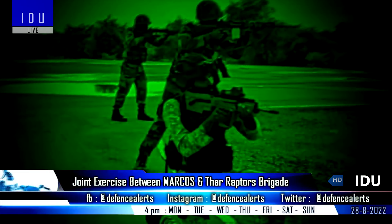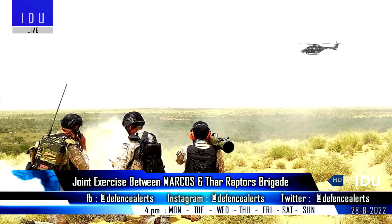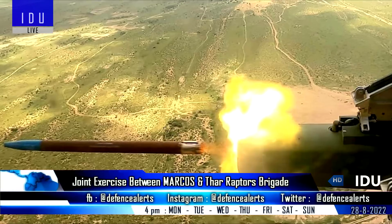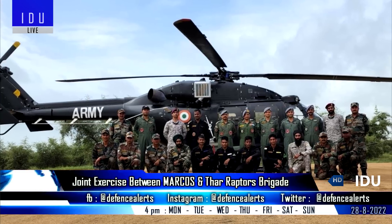To enhance inter-service synergy between the MARCOS Commandos of the Indian Navy and the Rudras of the Tharraptors Brigade, the formation conducted the Rudra Praha joint exercise to improve interoperability.